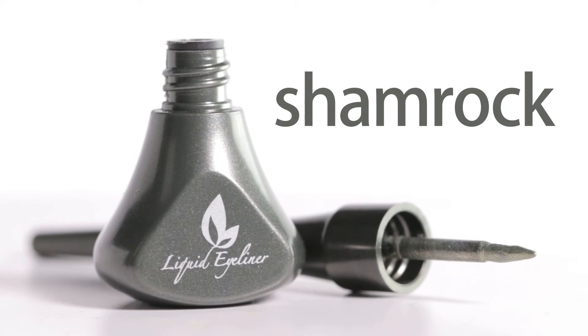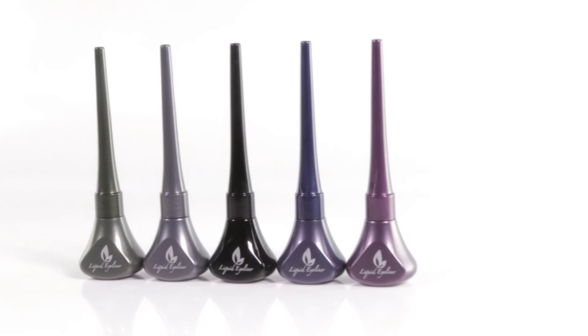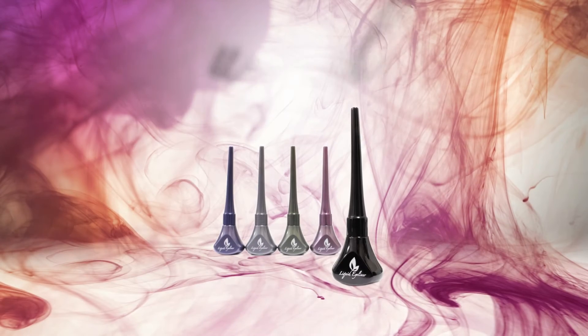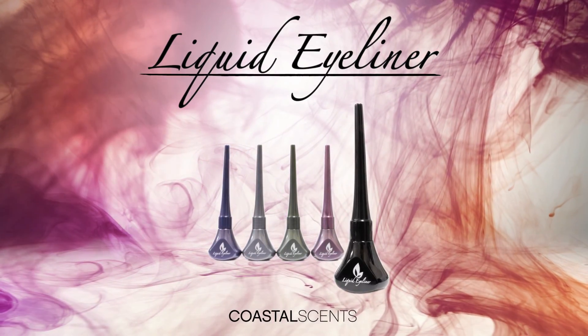Each eyeliner is equipped with a pointed felt tip brush for precise lining. Create the perfect look with five incredible liner shades. Liquid Eyeliner, only by CoastalSense.